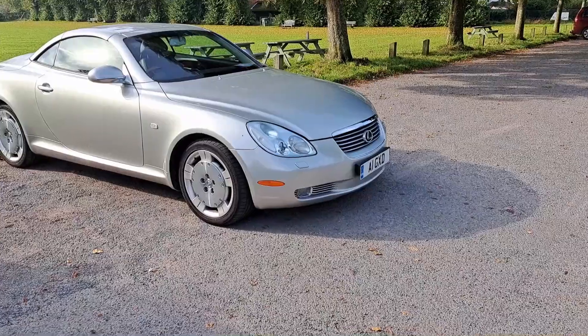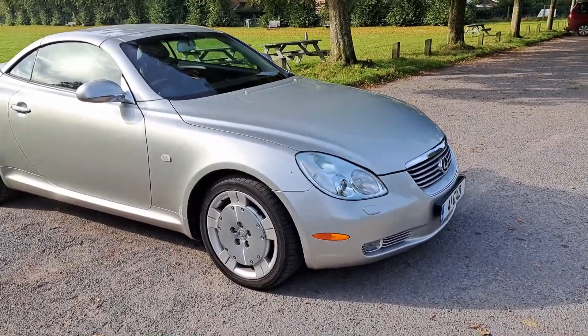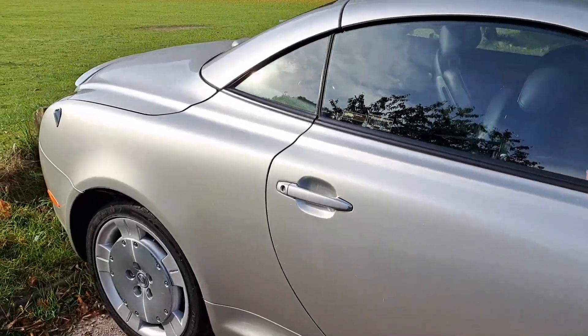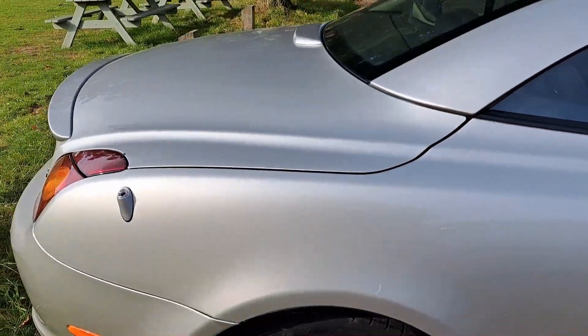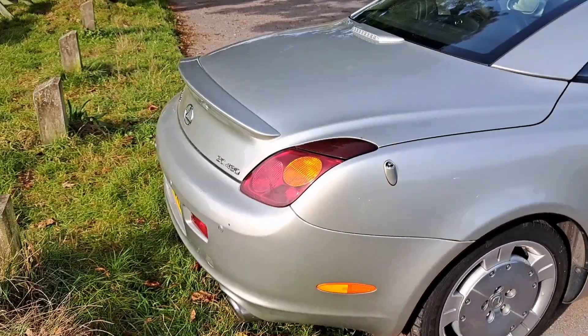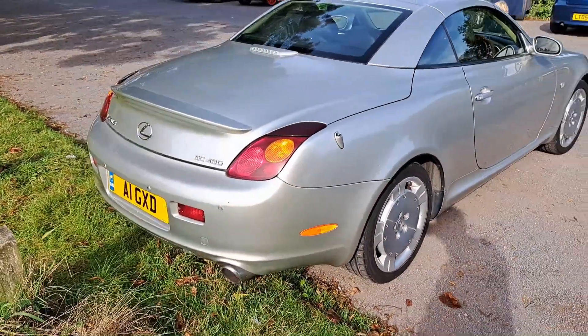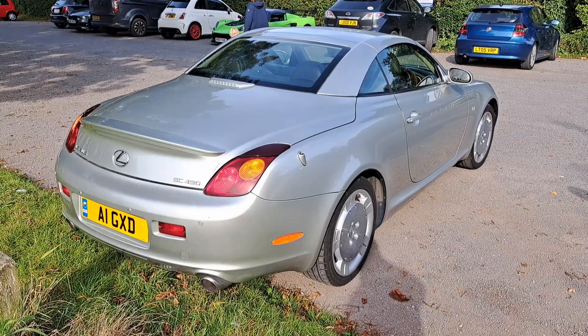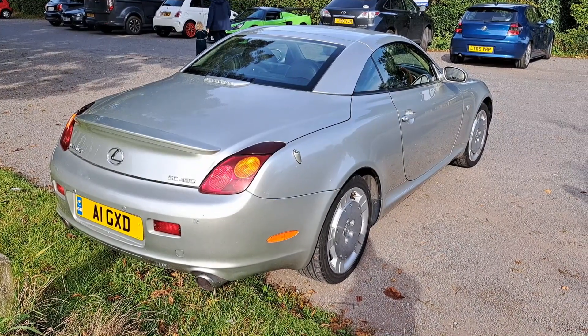Here's the Lexus again. Whatever you think of these, this one is in really, really nice condition - incredibly shiny wheels. I think they came out in 2002 and were made until 2012, so quite a long production run for those.